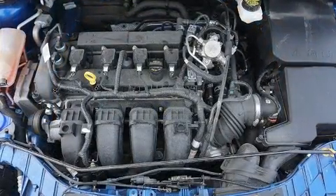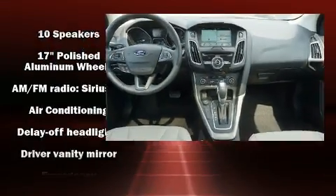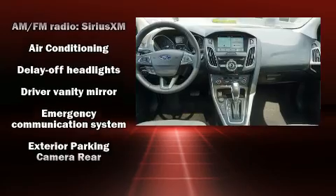Audio features include a CD player with MP3 capability, steering wheel-mounted audio controls, and ten speakers, providing excellent sound throughout the cabin.